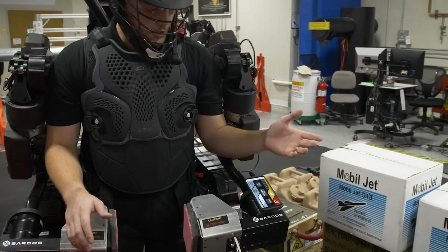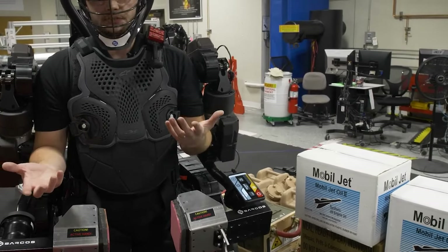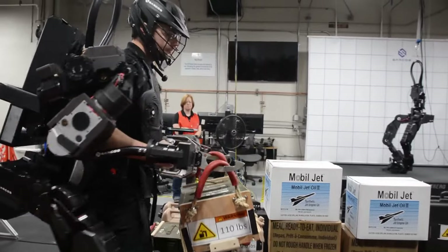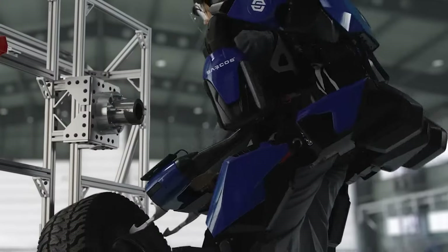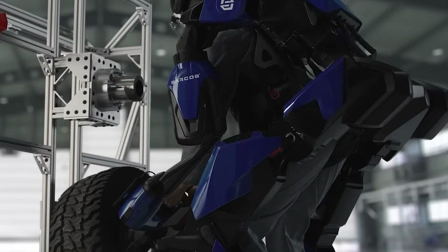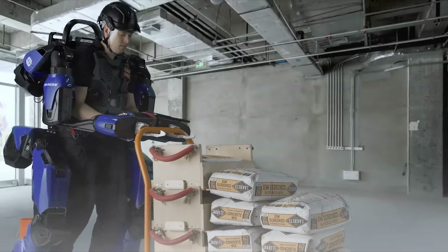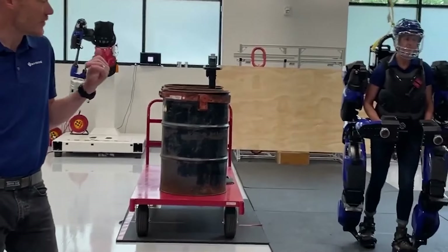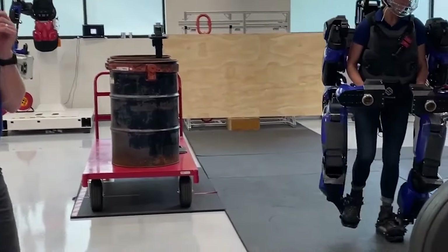Furthermore, it enhances safety by protecting users from physical strain and hazards in demanding settings, while also boosting productivity and efficiency. Despite its advantages, considerations such as cost, bulkiness, and its status as an emerging technology underline the need for careful evaluation before implementation in diverse industries.